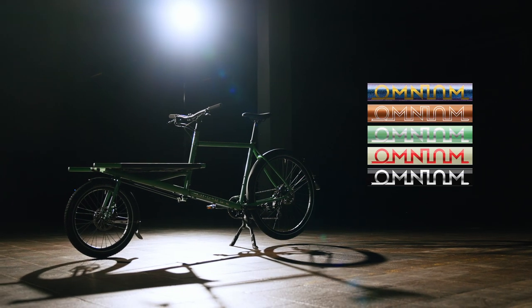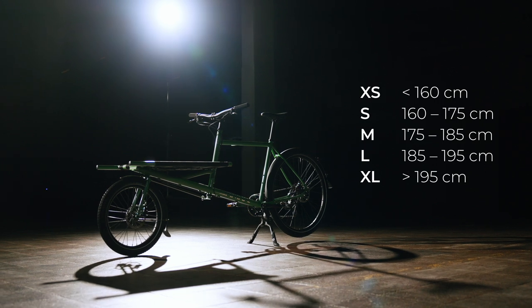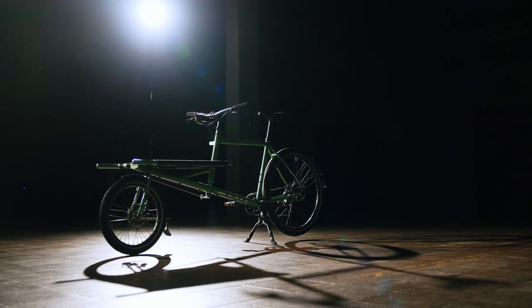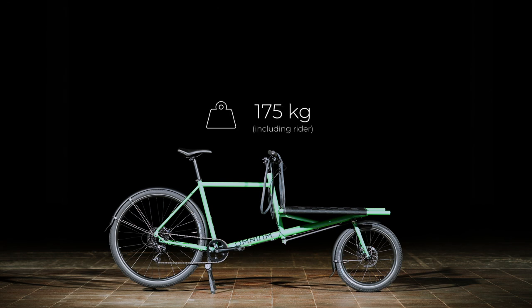It comes in five eye-catching colors and nothing less than five different sizes, so you can get a cargo bike that actually fits you as it should. With only a 224 centimeter overall length, it's able to carry up to 175 kilograms.